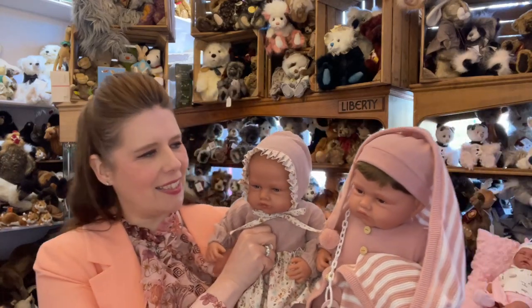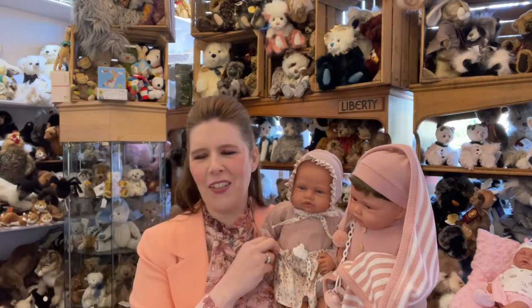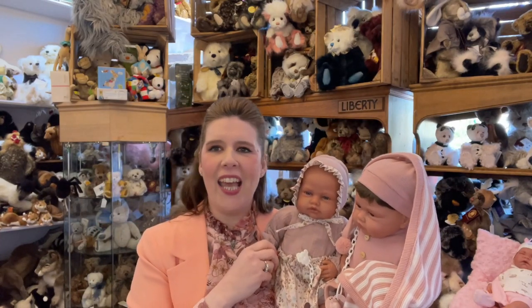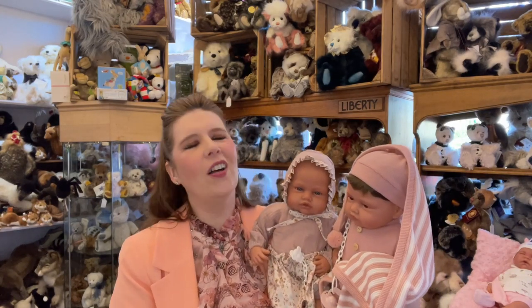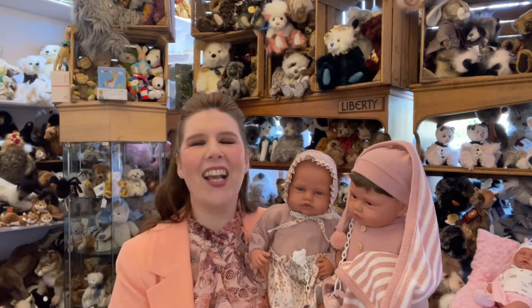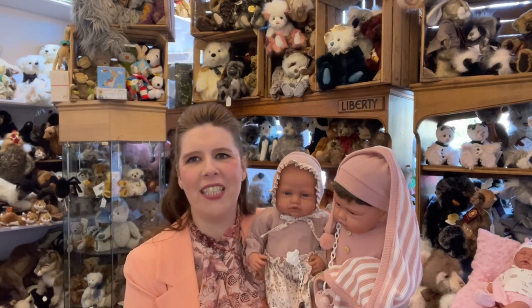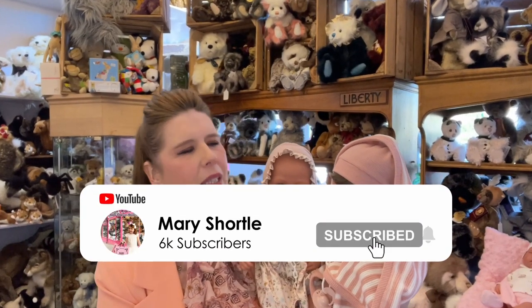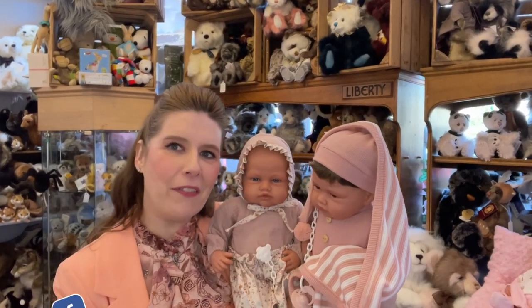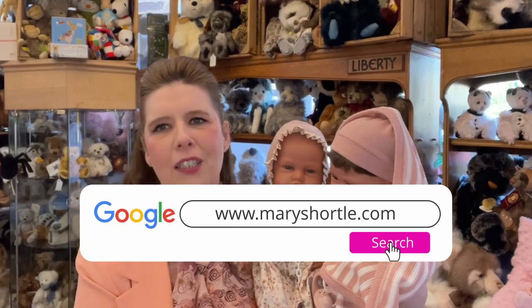We're very excited to share the new Antonio Juan 2022 collection with you. You can find them all in our wonderful store here in magnificent York if you're visiting, or on our website at maryshortle.com. I hope you've loved seeing some of the new 2022 Antonio Juan collection — we know there are so many more videos to come sharing the amazing things arriving here. Stay safe, we can't wait to meet you all very soon, and thank you so much for subscribing and telling all your friends about the wonderful doll and teddy world that we live in and love to share with you.